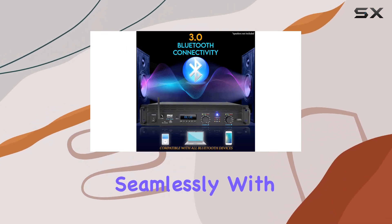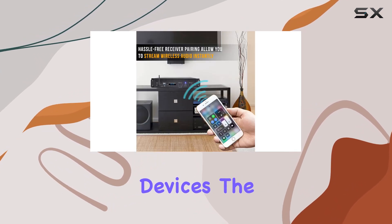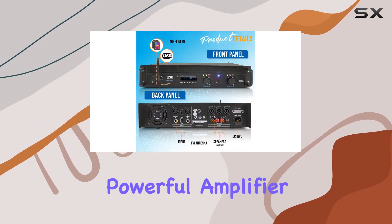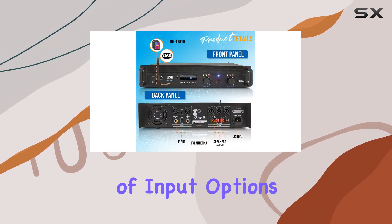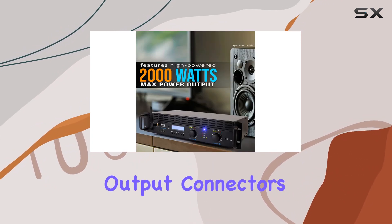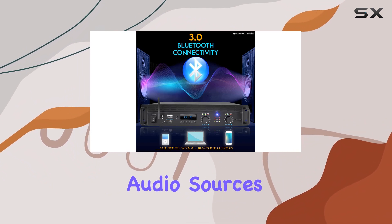The Bluetooth connectivity is a standout feature — pairing is hassle-free and it works seamlessly with your smartphones, tablets, laptops, and other Bluetooth-enabled devices. The ability to stream wireless music adds a modern touch to this powerful amplifier. With a range of input options including 1/4-inch TRS and XLR connectors, as well as Speakon output connectors, this amp provides flexibility for various audio sources and speaker configurations.